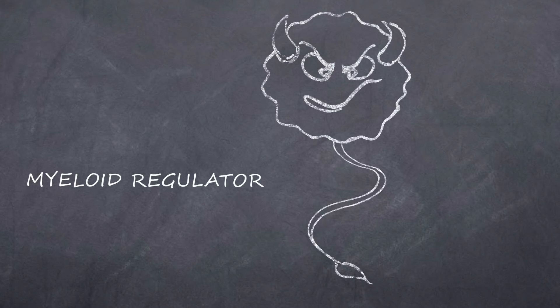We call these cells myeloid regulatory cells, or short, MRC, and we have studied them scientifically.